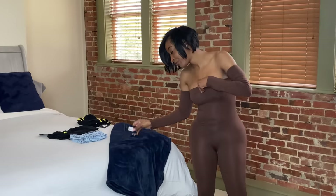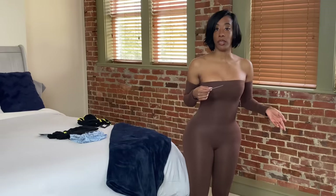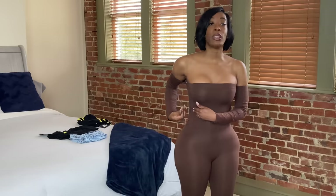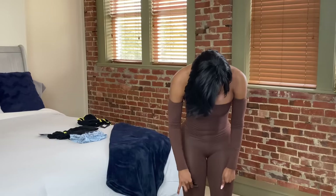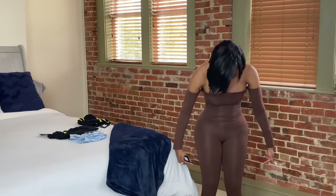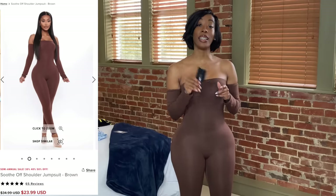Another size small — I thought I did really good with Fashion Nova this time because usually I don't know how to size myself. My waist is smaller so I want a small to fit around my waist, but I need something bigger at the bottom to fit past my thighs and butt. I usually know something won't fit when it gets right to this point. This is called the Soothed Off Shoulder Jumpsuit — it's brown — wait, this is actually a medium!